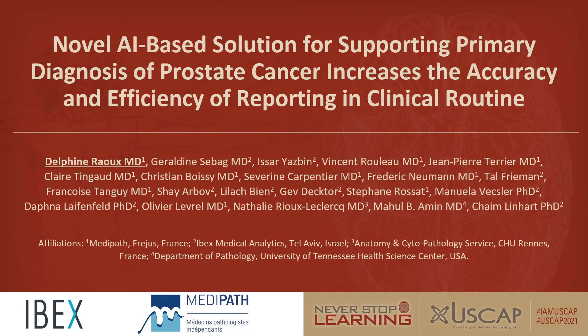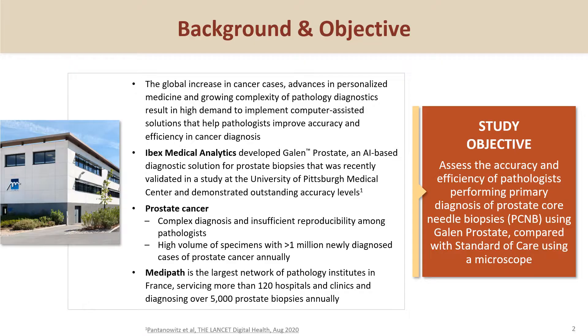Hello, my name is Delphine Roux. I'm a pathologist at Medipat France and I will present the first large-scale study in which pathologists perform primary diagnosis with the support of an integrated artificial intelligence solution.